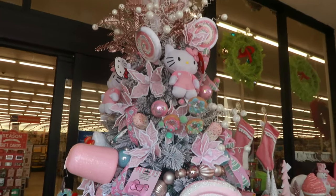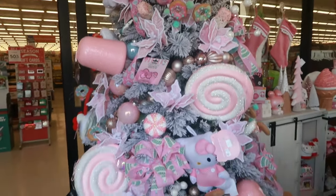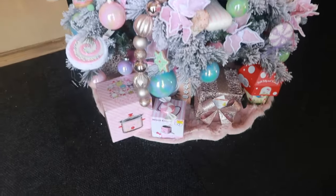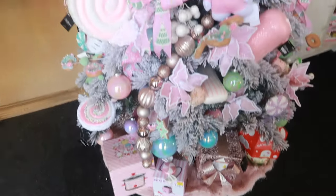Hey my pretties, welcome back. We are in Hobby Lobby. Look at this — they have created like a Hello Kitty tree. How pretty is that? You got all the little Hello Kitty things down at the bottom.